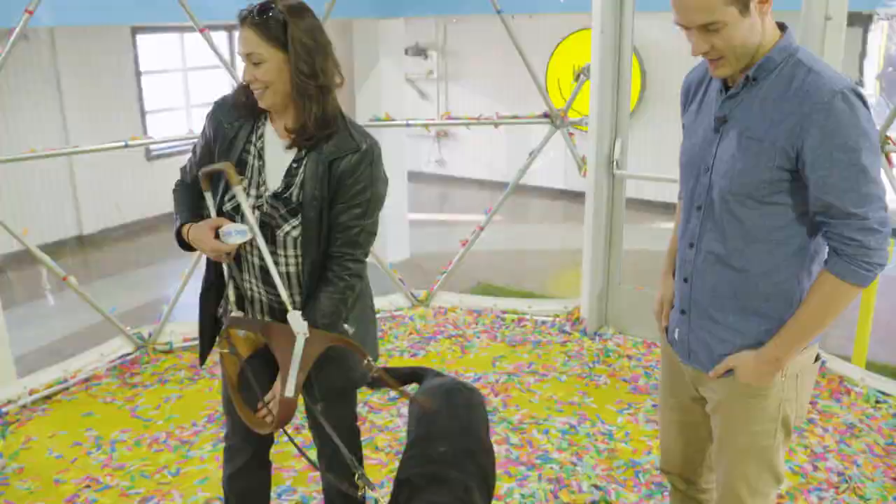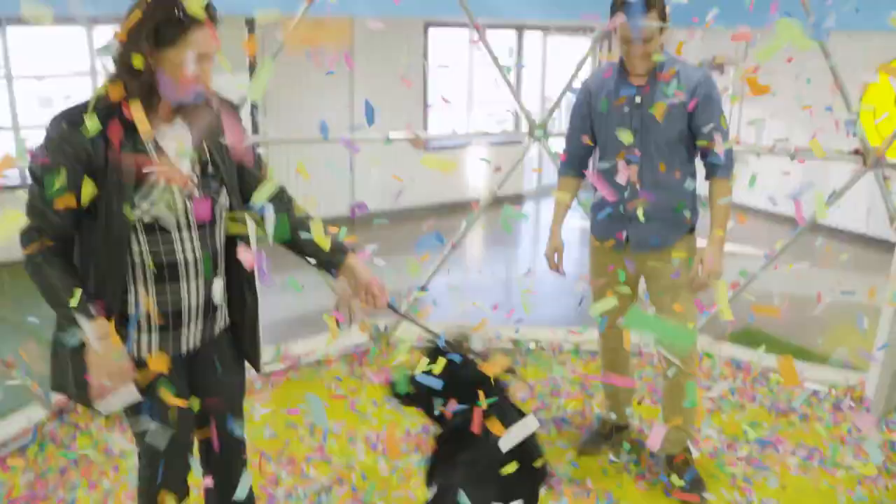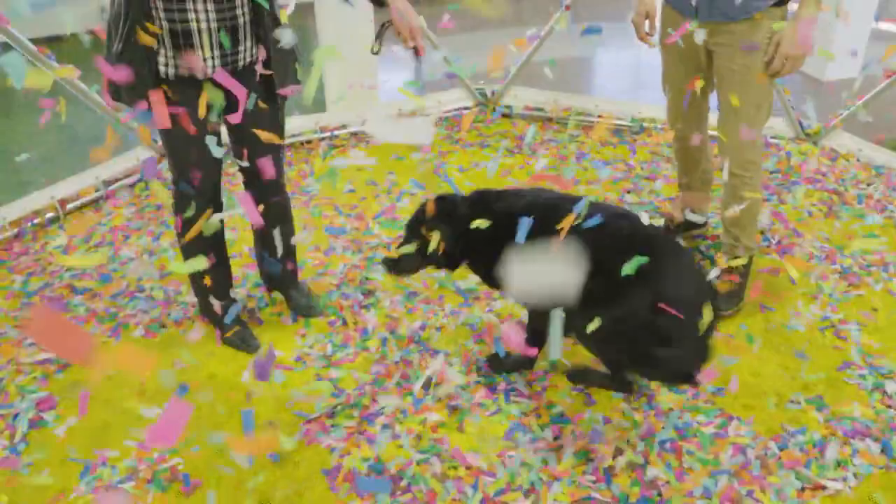Before leaving, Jared gave us the chance to check out the confetti dome. And while Victoria and I enjoyed it — and here we go — it was Alan who really let loose. Off harness, he began spinning, leaping, and biting at all the little pieces of confetti.